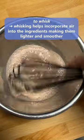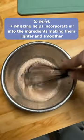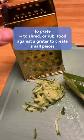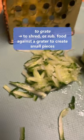Next up: to whisk. Whisking helps incorporate air into the ingredients, making them lighter and smoother. Next: to grate. This is to shred or rub food against a grater to create small pieces.